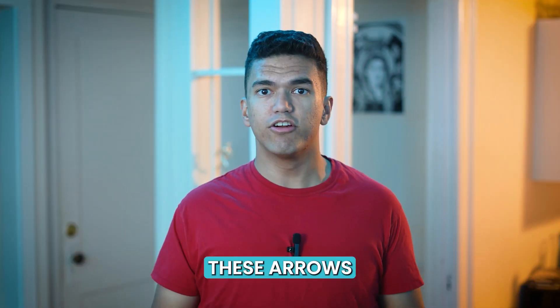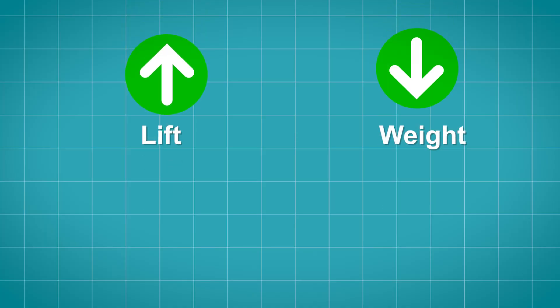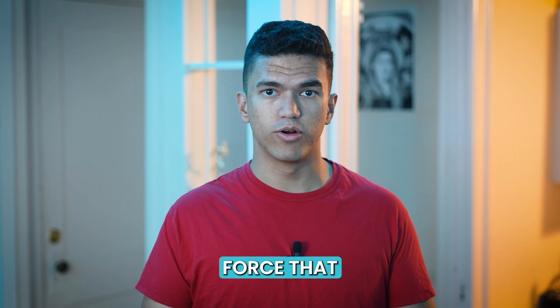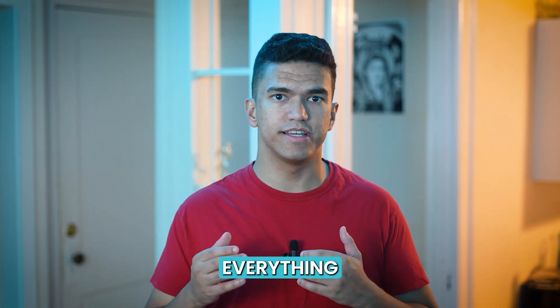Imagine four arrows. These arrows represent the forces that make flight possible: lift, weight, thrust, and drag. Lift is the force that opposes gravity. Weight, due to gravity, is the force that pulls everything towards the Earth.